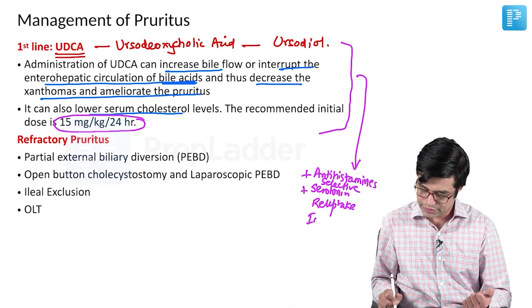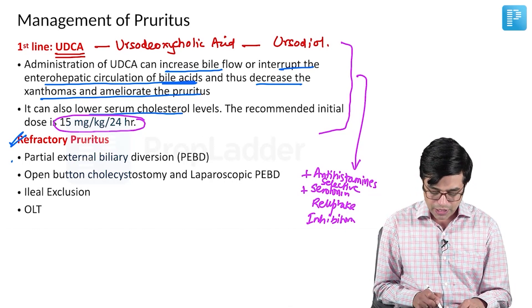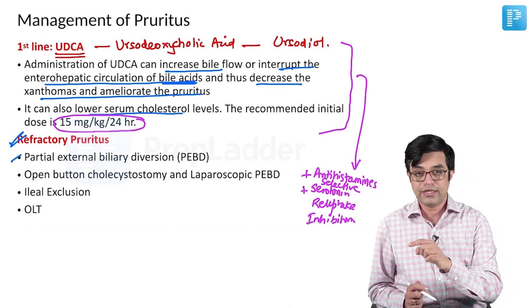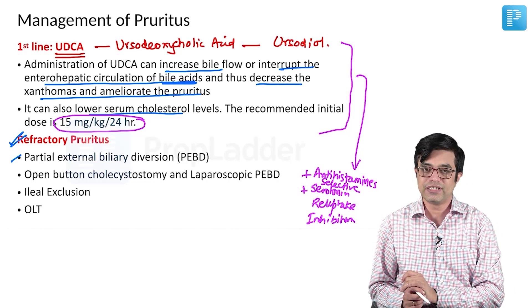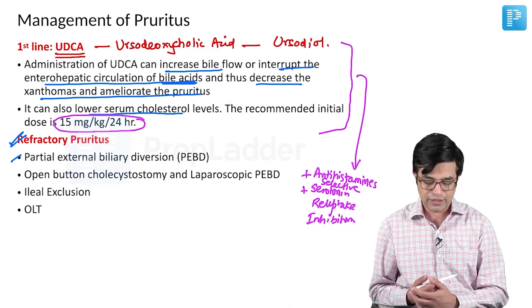Selective serotonin reuptake inhibitors can also be used. In case it is a medically refractory pruritus, you need to go in for surgery. The surgical procedures which have been described include partial external biliary diversion. What we do in this is we create a stoma outside from where the bile is drained to the outside. But the problem with this is you have to create a stoma which has its own problems and may not be acceptable to many parents of the child.